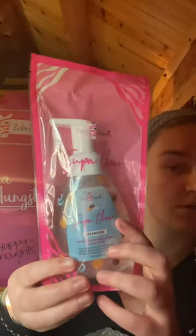I got a Super Clean Aquamarine foaming antibacterial hand soap, which is pretty cool. This is one of the bigger things that they give out.